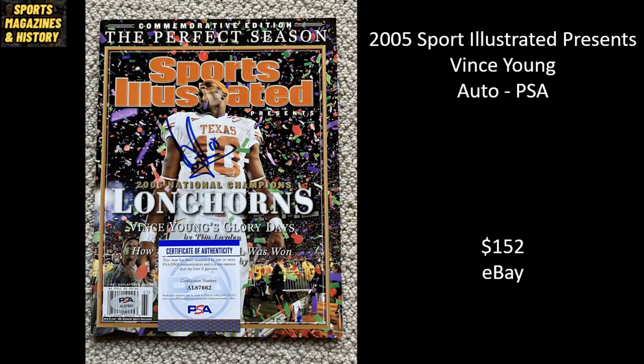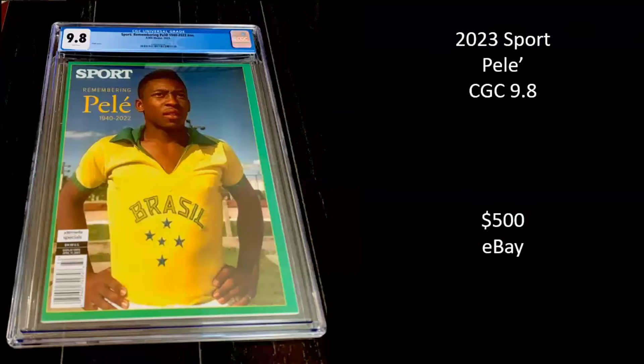Vince Young, featured here on Sports Illustrated Presents, from his absolutely legendary run with the Texas Longhorns to take them to the national championship over USC in 2005. This has been autographed by Vince Young — got all the confetti flying in the background — and it sold for $152 on eBay. Here we have another Pele, but this is actually from this year, 2023 — a memorial magazine after he passed away. It's Sport Magazine, a CGC 9.8, and it sold for $500.